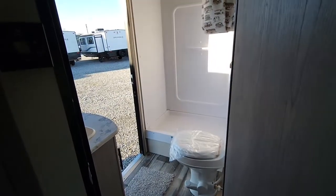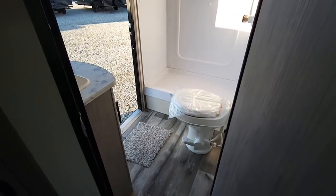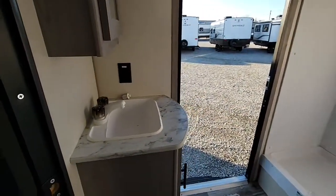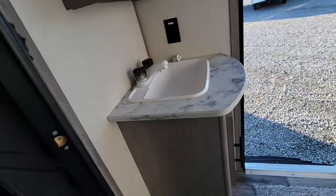Nice spacious bathroom here with the corner shower. Plenty of space around the toilet. You have a sink with vanity mirror, medicine cabinet, and storage down below.